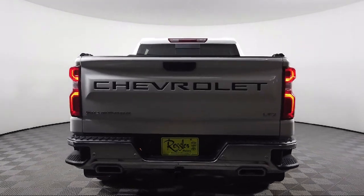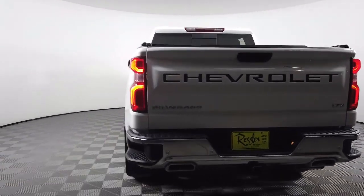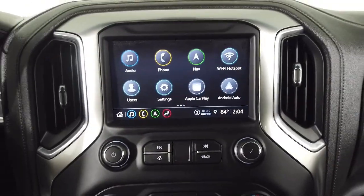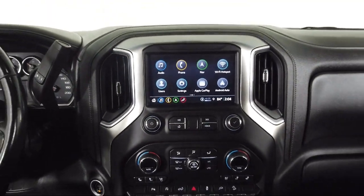It also features outside heated power adjustable mirrors, a 10-way power passenger seat adjuster with lumbar, power tailgate, and has less than 30,000 miles on the odometer.